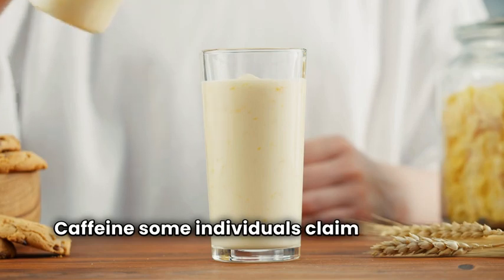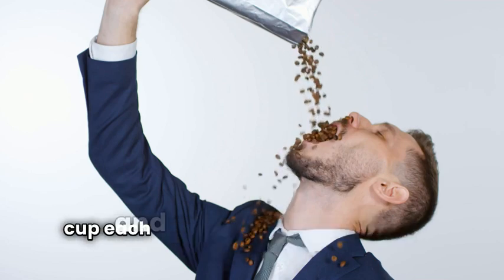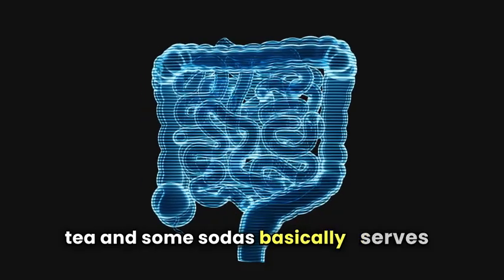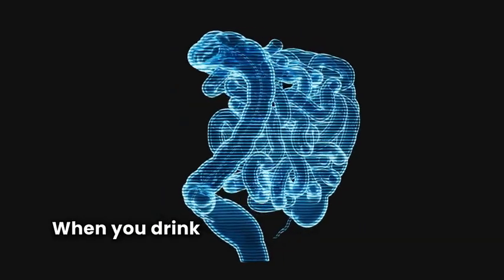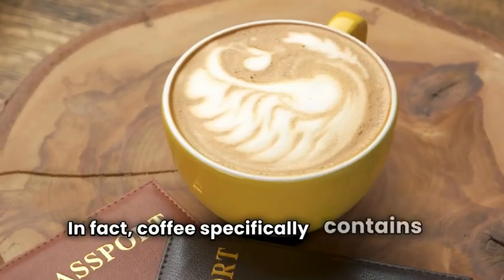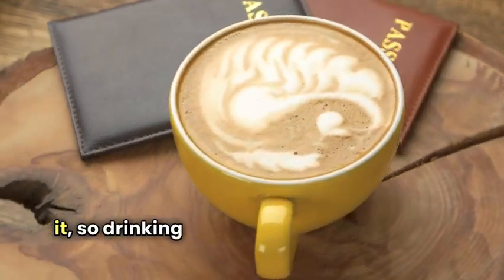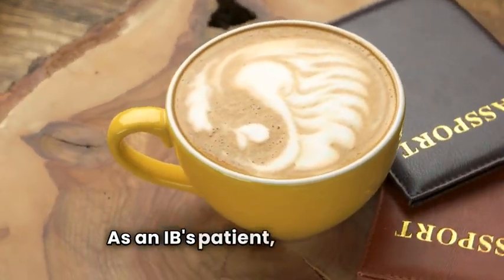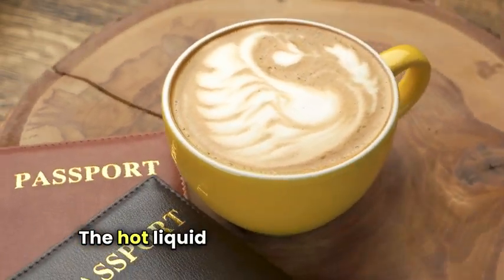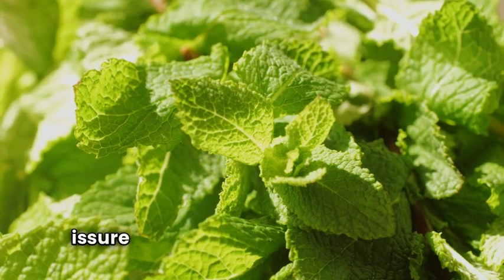Caffeine — some individuals claim they cannot function without a good cup of coffee in the morning. If you have IBS, the idea of having a freshly brewed cup every day will only cause pain and discomfort. The caffeine in coffee, tea, and some sodas serves as a stimulant that affects your intestines, and may cause diarrhea or runny stool. Coffee specifically contains a GI irritant that can cause intense pain and spasms, and its high acidity can result in heartburn and nausea. A good substitute is decaffeinated tea, and peppermint tea is a soothing option that is sure to provide some relief.